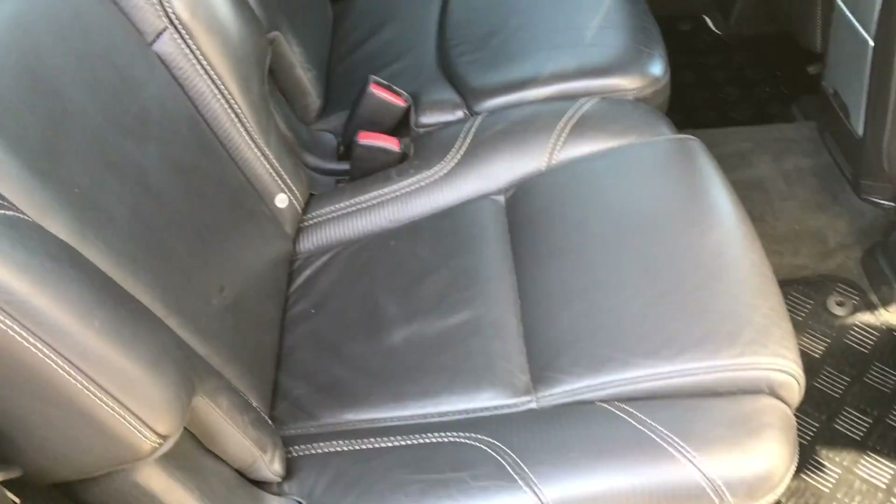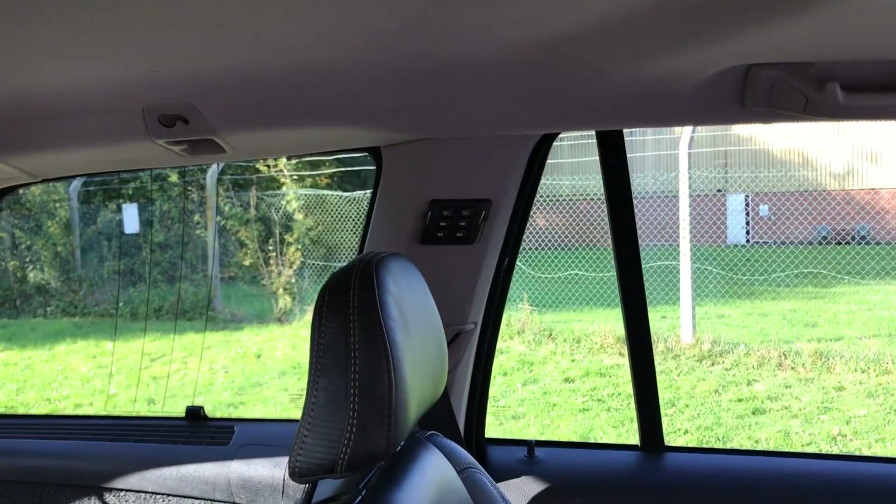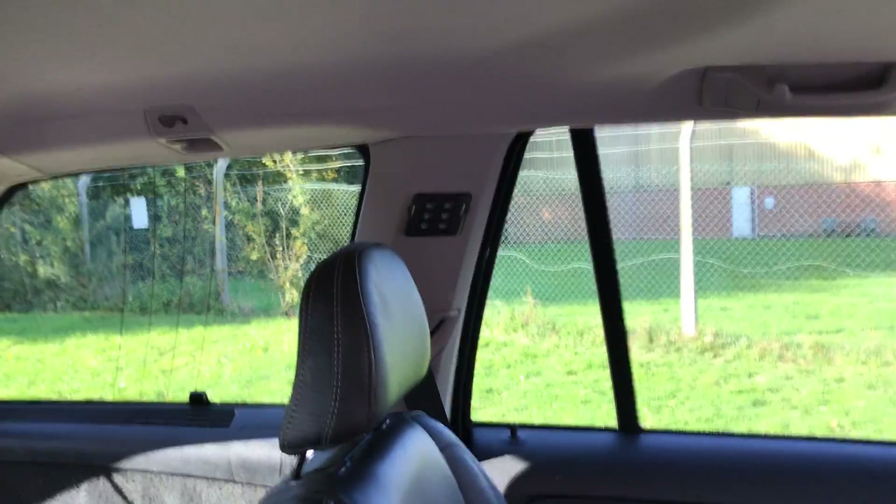There's also the sunroof and here's your middle row of seats. We've got third-row air conditioning as well, which is a lovely option to have. There's the third-row family pack, which gives you the plug-in for music.